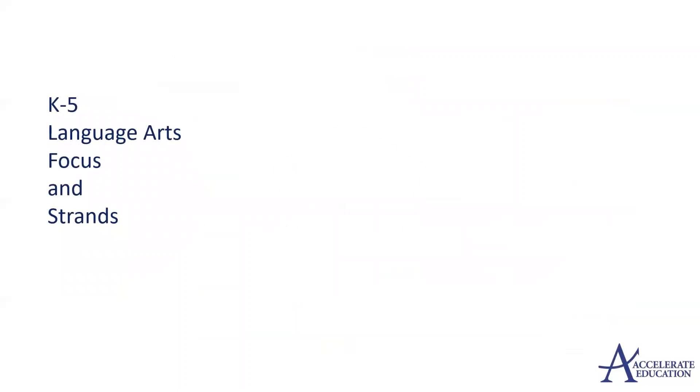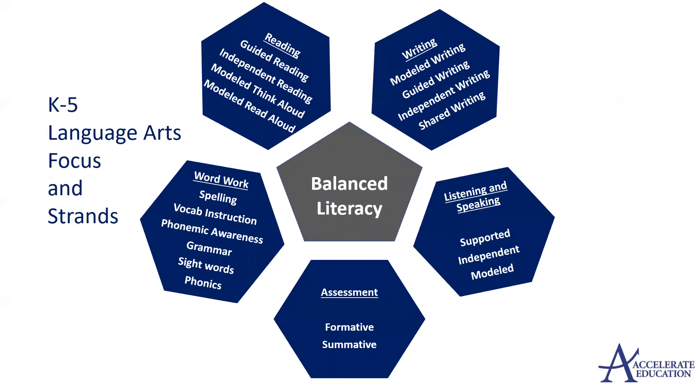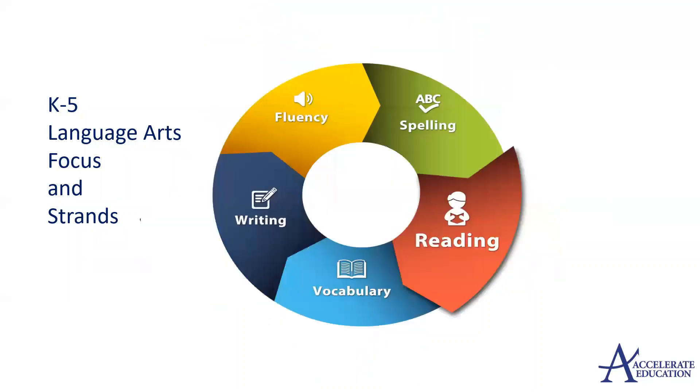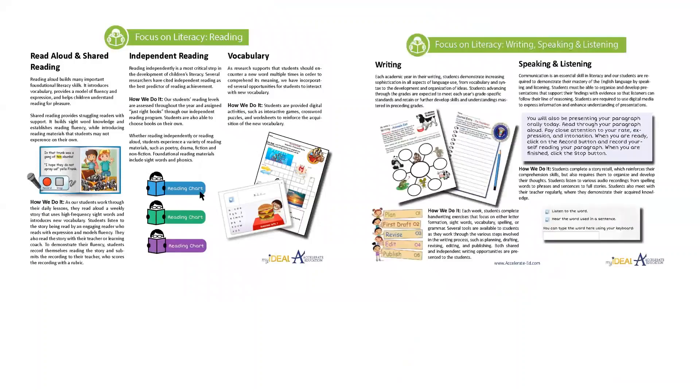Our kindergarten through fifth grade ELA content is developed around the balanced literacy framework, with word work, reading, writing, listening, and speaking, all the way to assessment embedded in the content. Students will work seamlessly across the different strands that are embedded in the daily lessons. Activities will vary across the language arts strands, allowing students to be fully engaged and interested.